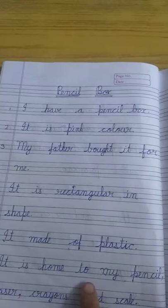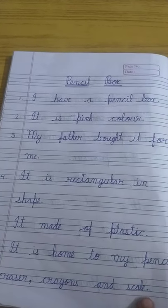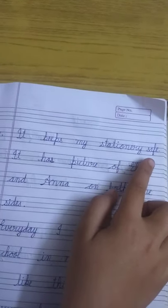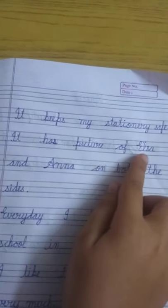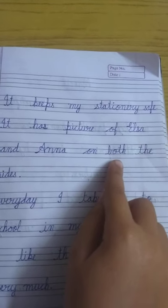It is home of my pencil, eraser, crayons and scale. It keeps my stationery safe. It has a picture of Ezra and Anna on both sides.